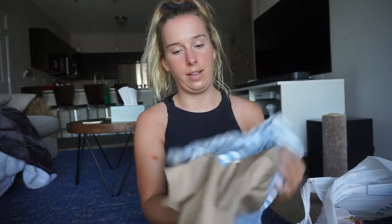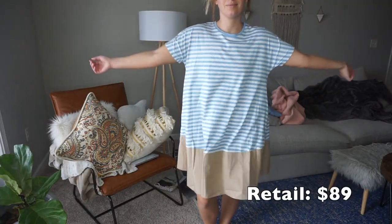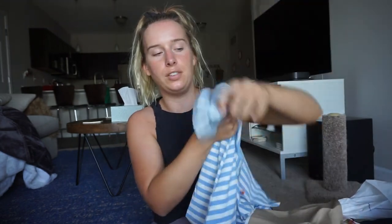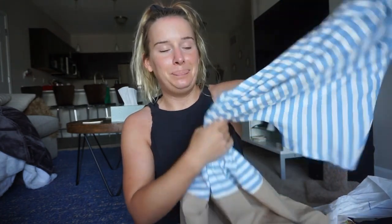I got this dress by COS, which I'm pretty positive is a really expensive line. I'm gonna try to put the original retail price in the video so you can see the comparison. It's actually pretty cute — it's a really loose shirt dress. I think I'm going to keep this and wear it to work, maybe with white tennis shoes. Though I might end up selling it.